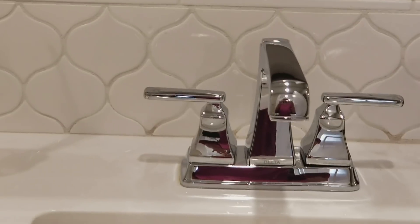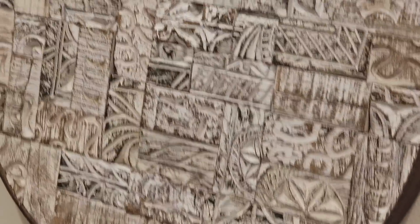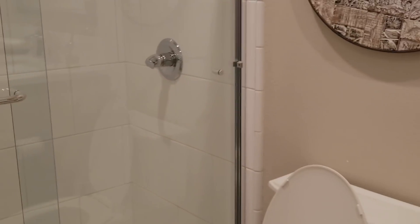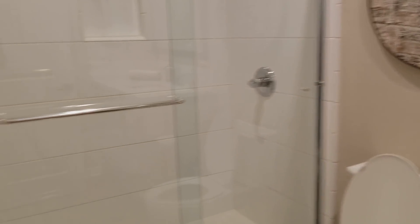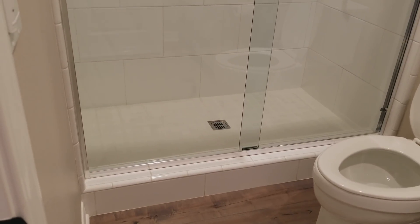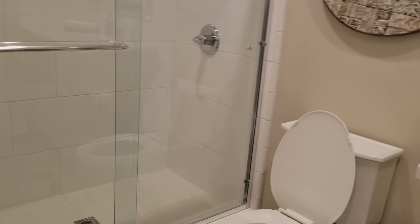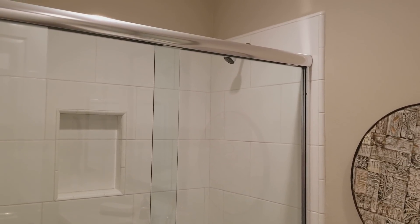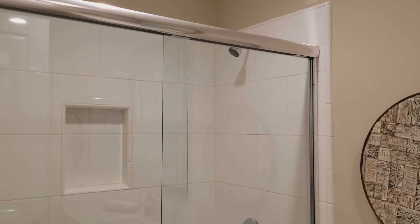Very nice details. Love the faucet, pretty square sink. Now this shower — I'm gonna squeeze in a little bit — this shower would fit four people, it's crazy. But I love it. And what I really love is that it has the low lip.